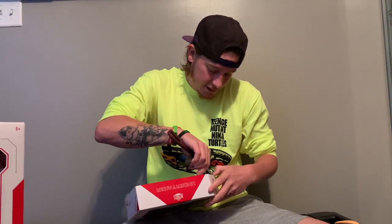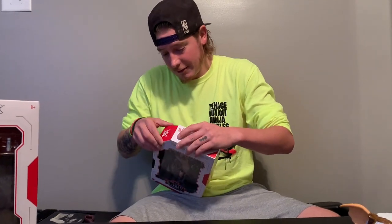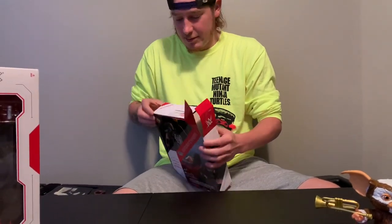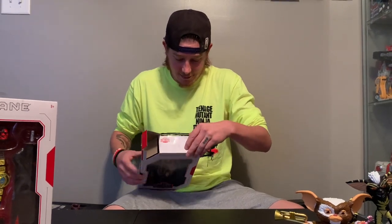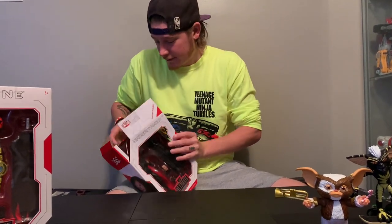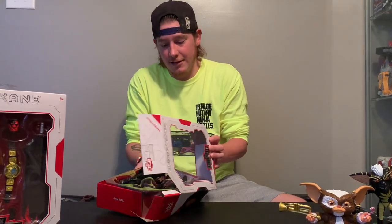I forgot how to open these boxes because we usually don't open our wrestling figures. I opened it wrong — let's just cut everything, I guess. There's tape on the bottom — I didn't see the tape right there, so I wasn't sure. And here we go, opens up. So there's your box again — I just wish something better. I do really like the back though. I wish on the back of Kane they would have had him chokeslamming or tombstoning Undertaker, but that's fine. So there he is.